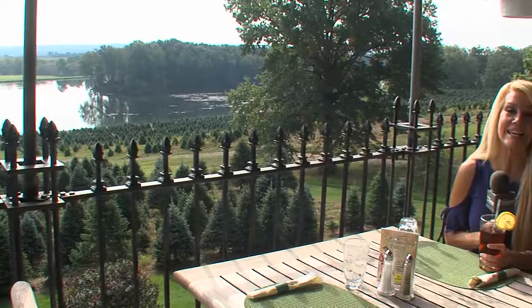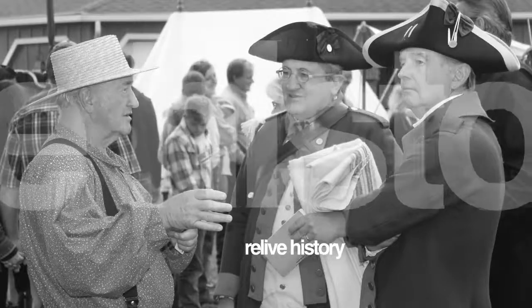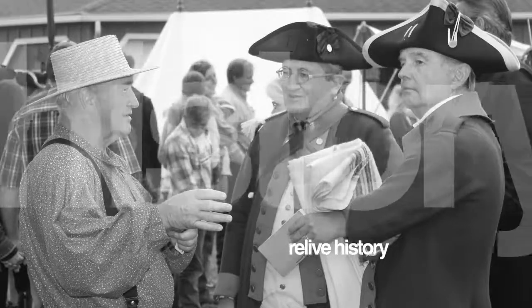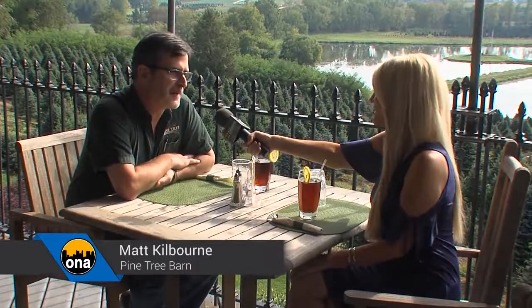It's a beautiful day here at the Pine Tree Barn just south of Worcester. Here you'll find wonderful shopping, delicious dining, and even learn about history. We learned about their upcoming Williamsburg Festival and all the fun you can have from Matt. Welcome to Out and About Columbus — I know we've been here before, but this is my first time here, and boy, is it really neat. Well, we're so glad to have you, thanks for coming back.